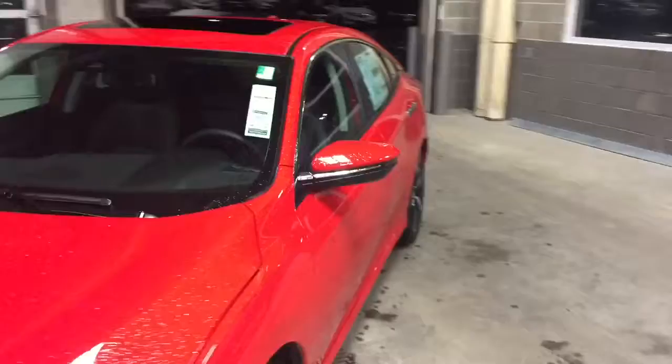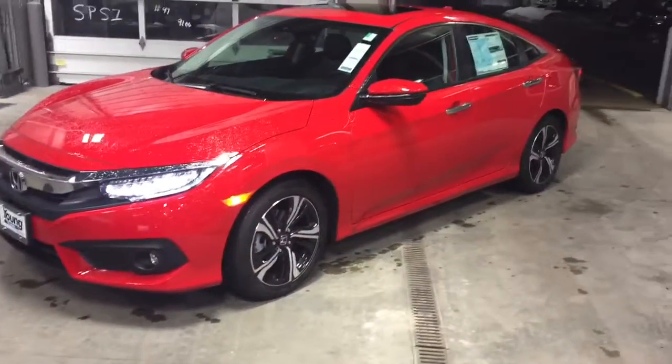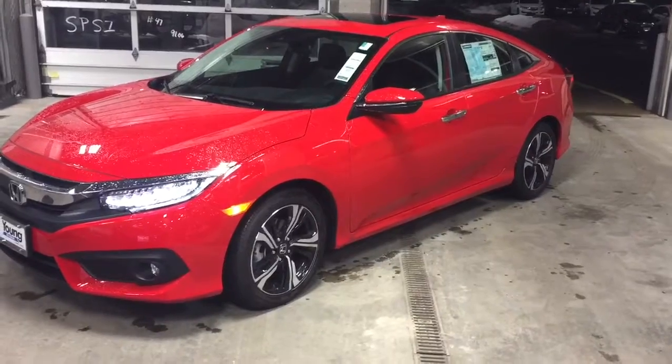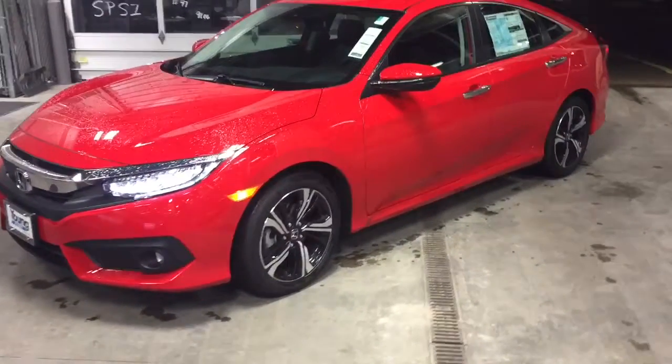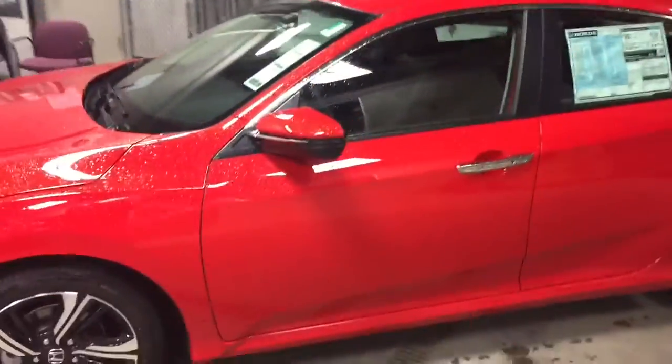Roll around to the side to give you a side view on this car. You can see the 17-inch alloy wheels with all-season tires, getting you really good grip in these wet conditions we've got.